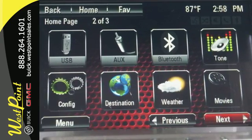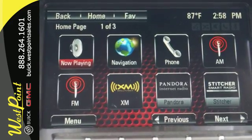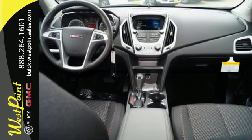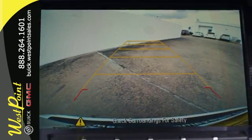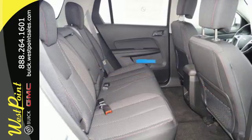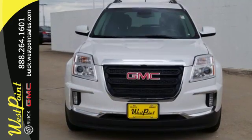Combine that with a world of entertainment options on a 7-inch touchscreen and the drive could be the most relaxing part of your day. Your days won't include as many trips to the gas station either, thanks to an engine that is fuel-efficient and still powerful, plus safety surrounds you in this roomy Terrain with a rear-view camera and road-gripping StabilaTrac.